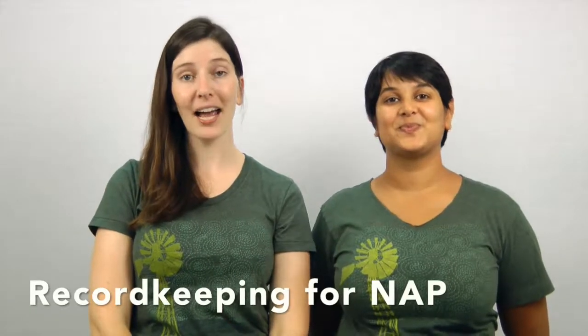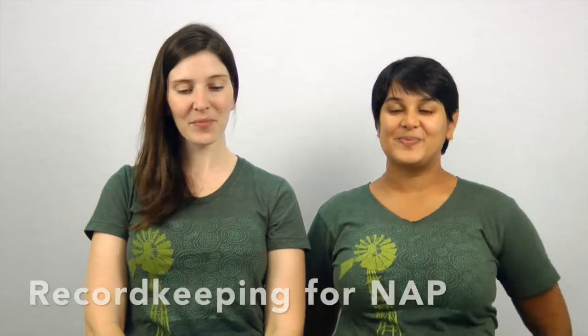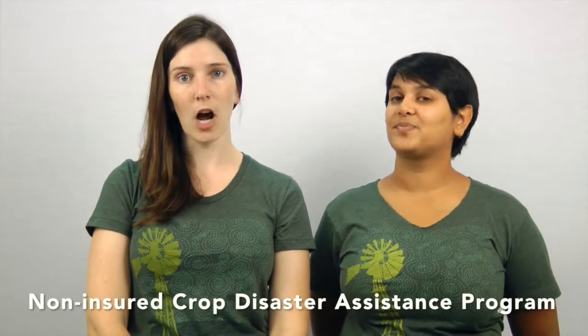Welcome to Record Keeping for NAP. Hi, I'm Molly and I'm Kavitha. We're with the Rural Advancement Foundation International, RAFI for short. This video is brought to you with support from the North Carolina Specialty Crop Block Grant Office. This is the fourth video in our series on record keeping for crop insurance. Today we're going to go in-depth about record keeping for the Non-Insured Crop Disaster Assistance Program, NAP for short.